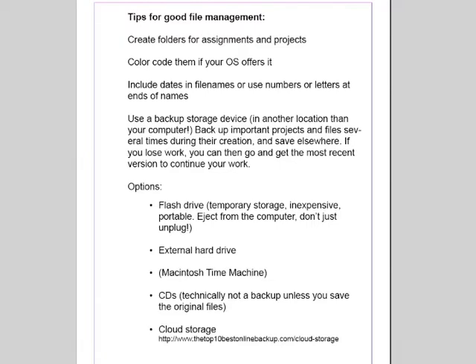One of my tips is to create folders for assignments and projects and to keep everything for a particular project in one folder, naming that folder with a clear name that helps me understand what it is, and storing it in a place where I can easily find it.